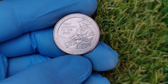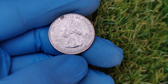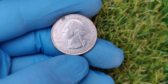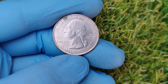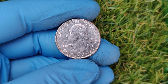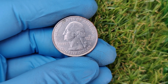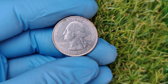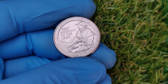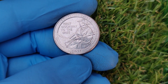For instance, a 2016 D quarter graded MS68 recently sold at auction for $22,000. Even though millions of 2016 D quarters were minted, only a handful have been found in flawless condition, making them extremely scarce and valuable.